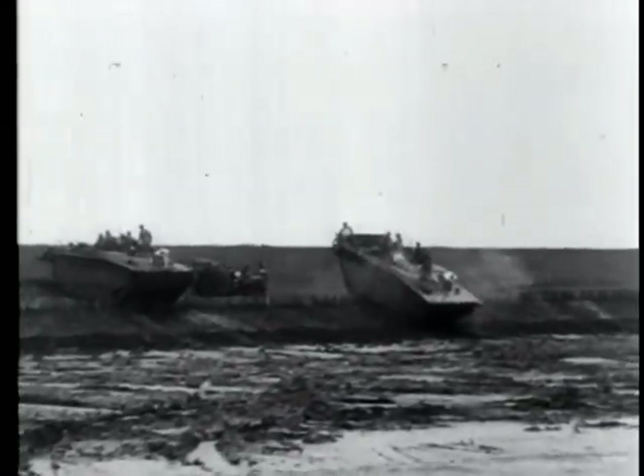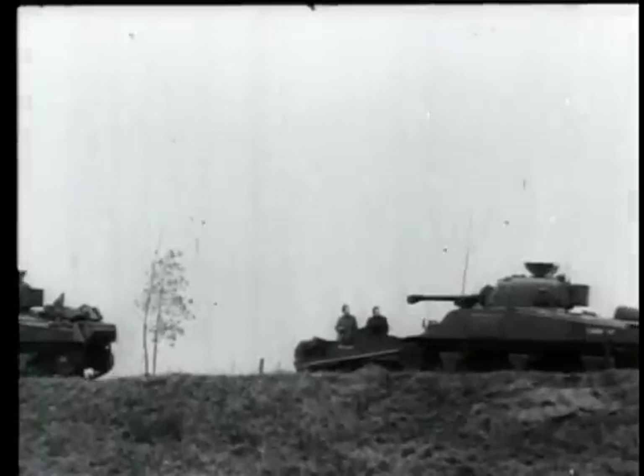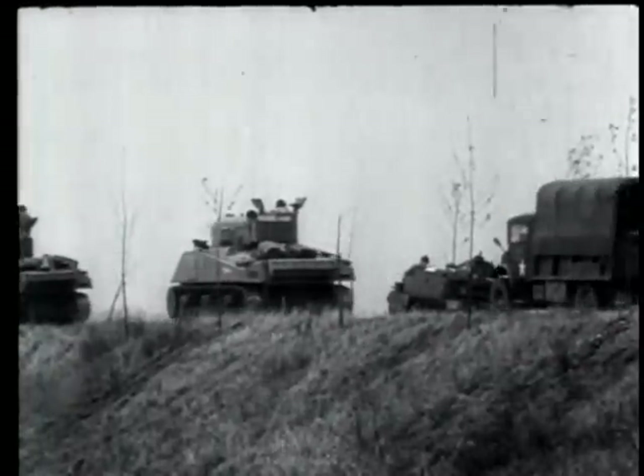Alligators reach the southeastern coast of Zuid-Beveland, garrisoned by 2,500 Nazis. Later, other armored vehicles arrive, pushing westward to the causeway linking Zuid-Beveland with the farthest of the Scheldt group, Walcheren Island.